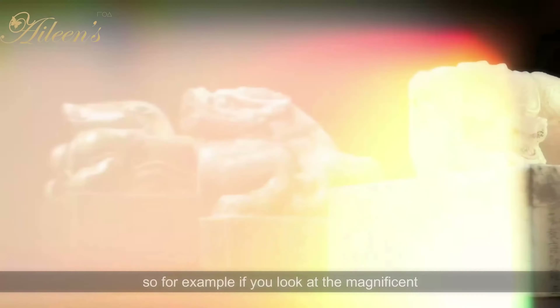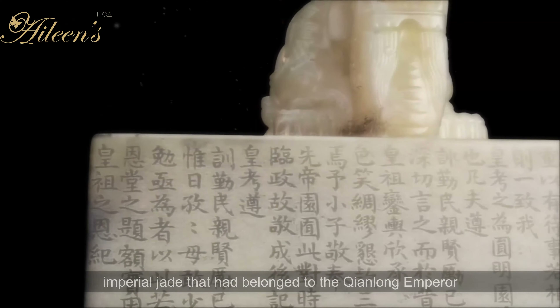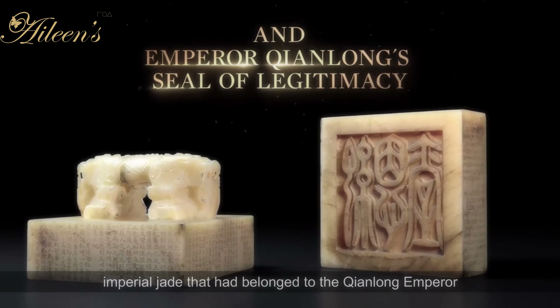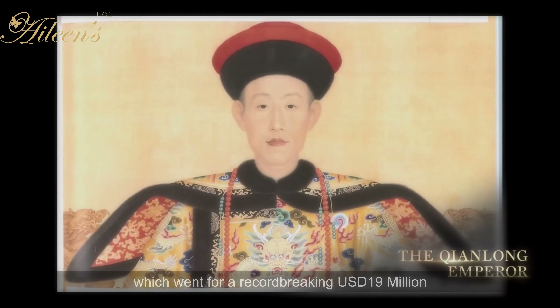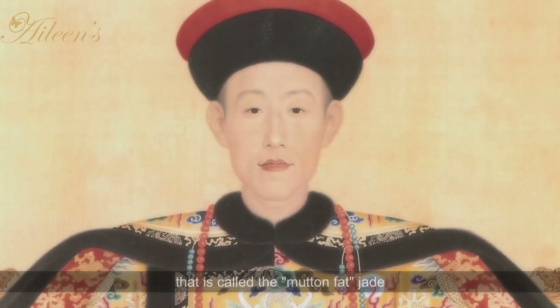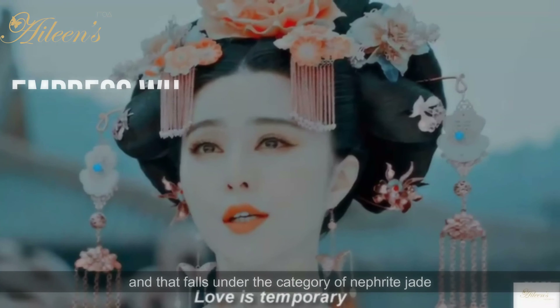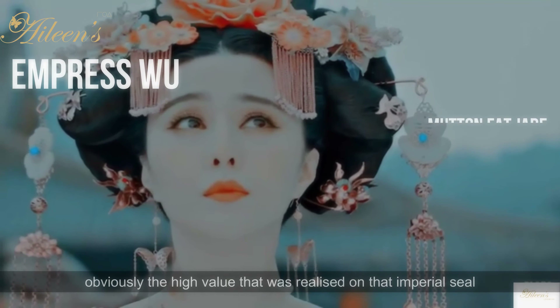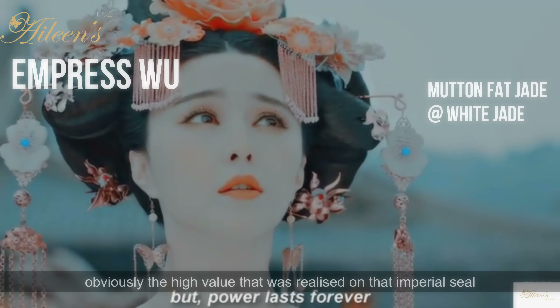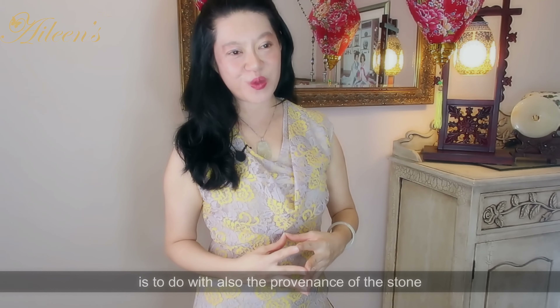For example, the magnificent imperial jade that had belonged to the Qianlong Emperor went for a record-breaking US $19 million. That is called the mutton fat jade and it falls under the category of nephrite jade. Obviously, the high value realized on that imperial seal is also to do with the provenance of the stone.